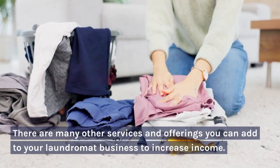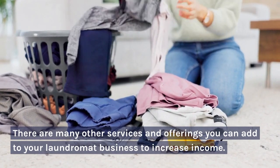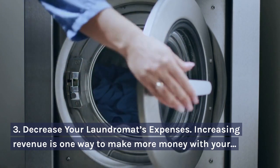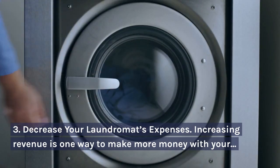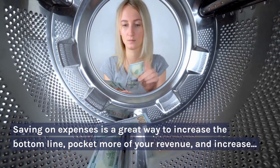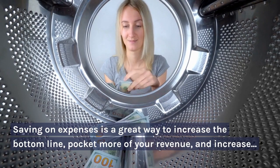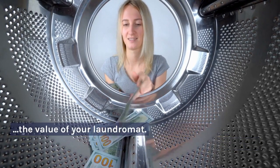There are many other services and offerings you can add to your laundromat business to increase income. Number three: decrease your laundromat's expenses. Increasing revenue is one way to make more money, but you can also make more money by keeping more of the money that comes in. Saving on expenses is a great way to increase the bottom line, pocket more of your revenue, and increase the value of your laundromat.